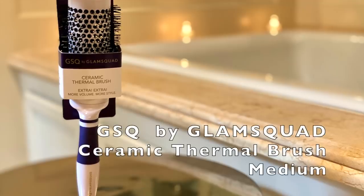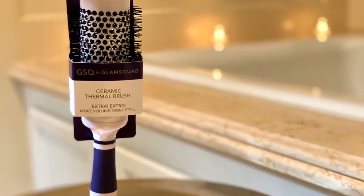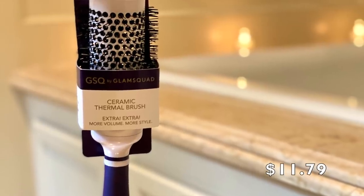If your issue is fine hair or you need volume, I can't tell you how many amazing products I passed by in the aisle that offered volume, texture, and fullness. You will find what you need at the drugstore. I didn't want to use anything I had at home. I found two brushes — one of which is a volumizing brush — and it's by GSQ by Glam Squad. It's a ceramic thermal brush: extra volume, more style, creates curls and loose natural-looking waves, adds lift and volume. You'd be amazed at how much the right brush can impact how your hair moves and styles.